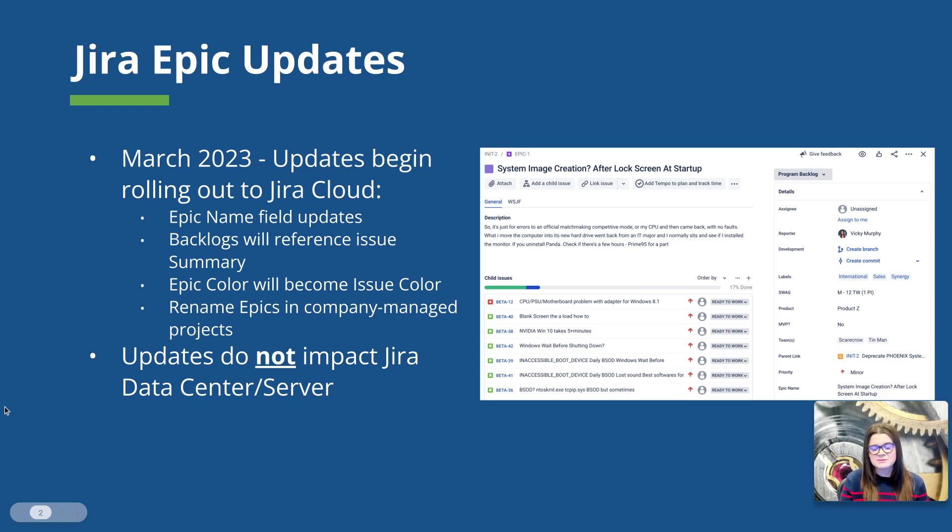Let's first review what some of these changes are going to be. In March of 2023, we're expecting to see Atlassian begin to roll out changes to the out-of-the-box Jira Epic issue type. You can see the high-level list of changes here. If you aren't familiar with these yet, the XBM team has put out another video doing a deep dive into all of the changes we expect to see, and that is linked in the description of this video. In this video, we're going to discuss the changes that are going to have an impact on customers who are integrating their Jira software cloud instance with Jira Align — primarily the updates coming to the Epic name field. These updates are specific to the Jira software cloud platform.